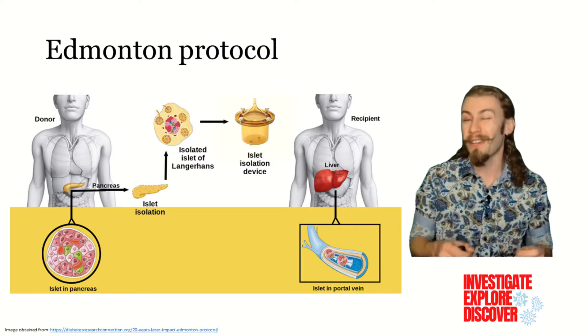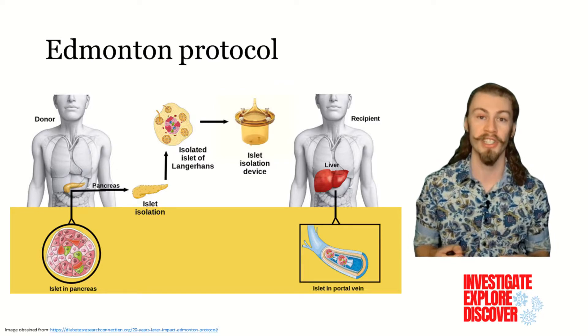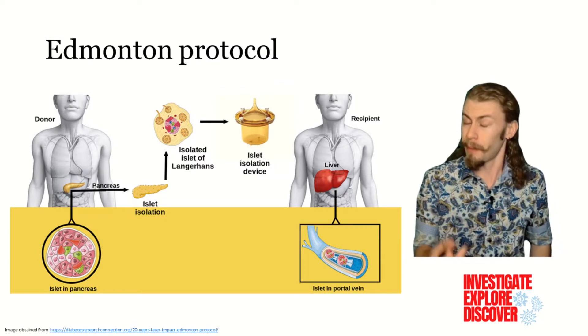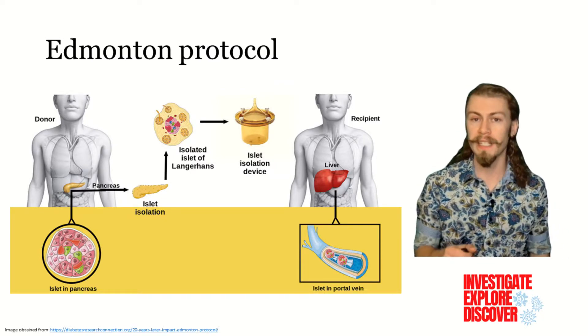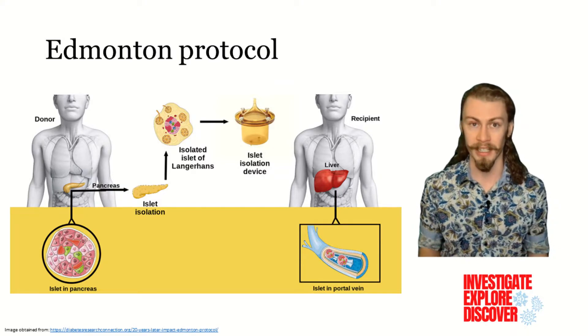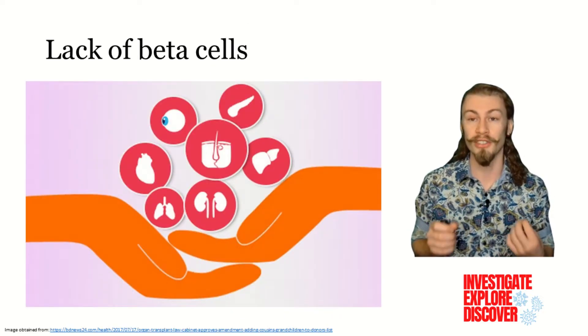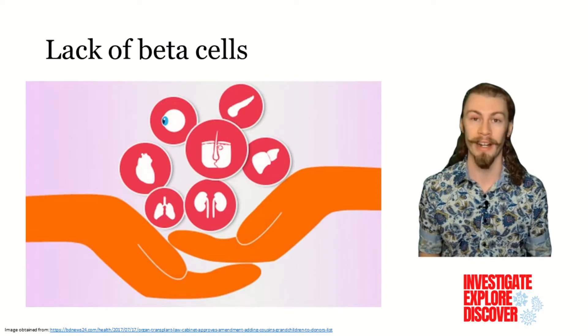Since then, over 1,500 others have had this procedure, which has a 3-year success rate of just under 45%. Despite these encouraging findings, widespread adoption of this procedure remains limited, particularly because there remains a scarcity of pancreatic islet cells from deceased donors. This is why there is a need for an alternative, abundant supply of pancreatic islet cells.